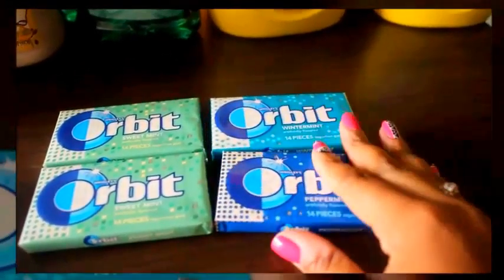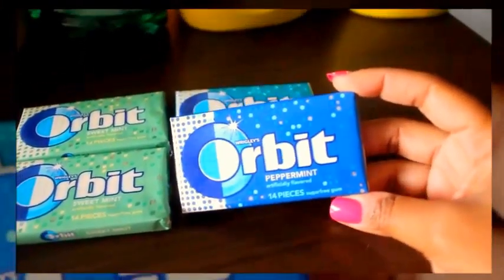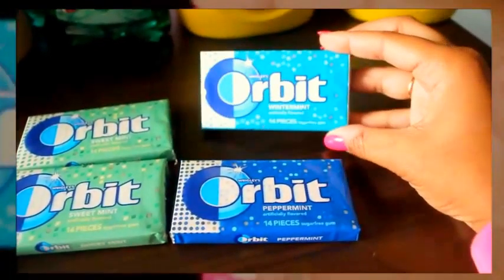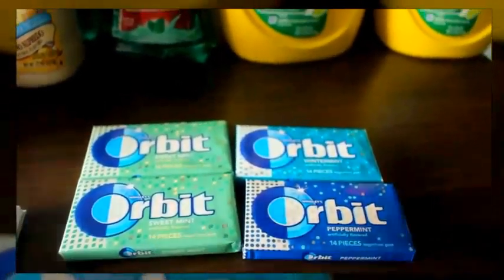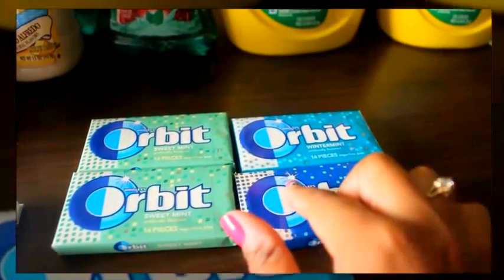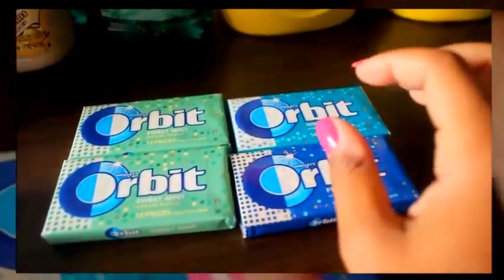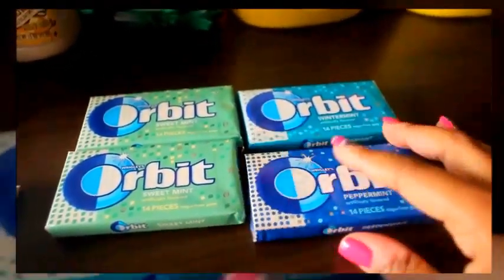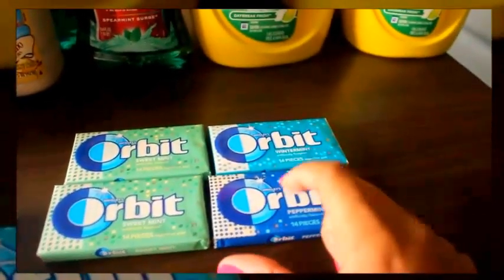The 25% off Cartwheel applies to the singles pack, which has to be between a 14 or 17 count. For the Orbit gum, it's normally $0.99, and with the 25% off Cartwheel that brings it to $0.74. I got one peppermint, one winter mint, and two sweet mints. My total went from $3.96 before Cartwheel, down to $0.74 a piece after Cartwheel. Then I had a coupon for $0.50 off any two, which is about $0.25 off each, bringing my total to $1.96 for all four — $0.49 a piece. Remember, with Cartwheel you can only get four like items per transaction.